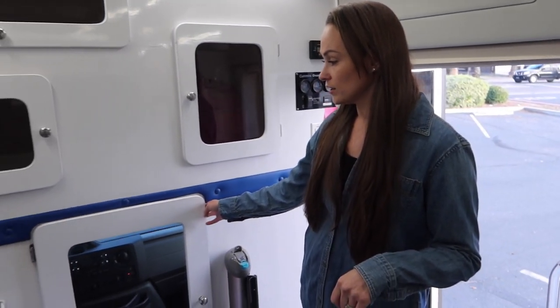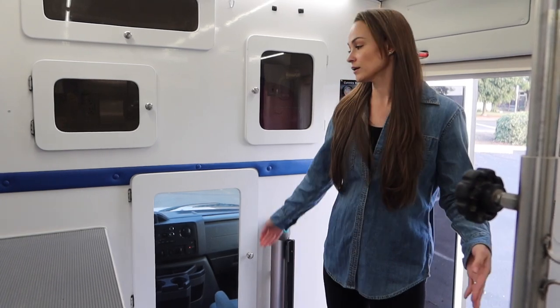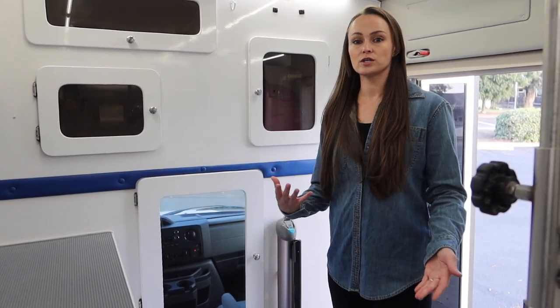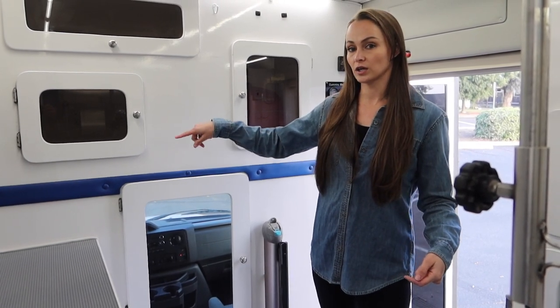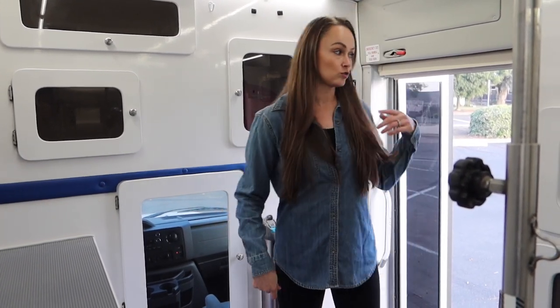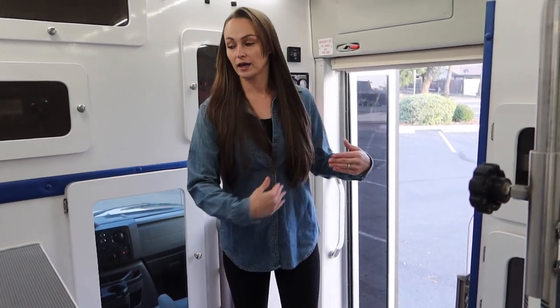This little door right here is how I get from the cab of the van into the grooming area. Usually what I do is I'll pull up to a client's house and I don't get out of the driver's side door — I just go through this little door, exit through the back doors, go get the dogs, bring them in here, and close up.